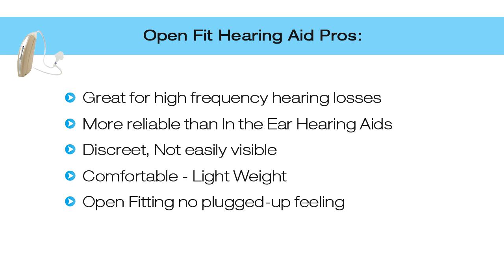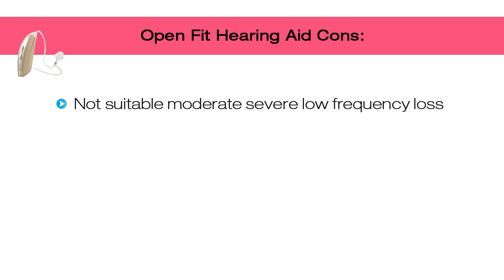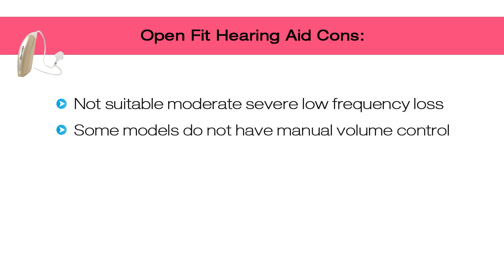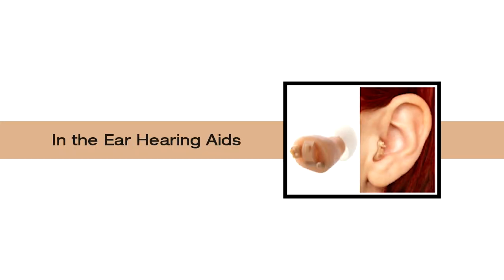Open fit hearing aids are more comfortable, barely visible, and lightweight. There's no ear mold and less plugged-up feeling. However, there are cons: they're not suitable for moderate to severe low frequency loss — such as men's deep voices. Some models do not have a manual volume control. Sweat from the outer ear may cause malfunction, and wax buildup in the tube requires frequent cleaning.